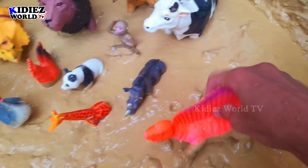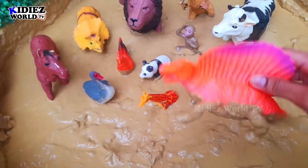The next one we have is Dimetrodon, which is a dinosaur. Let's watch him.